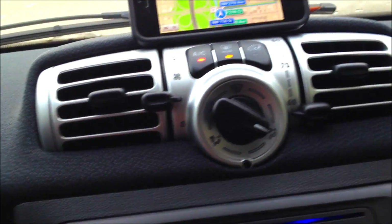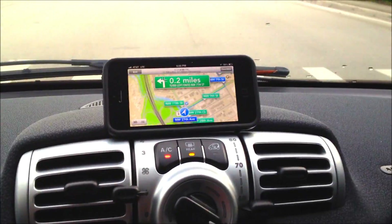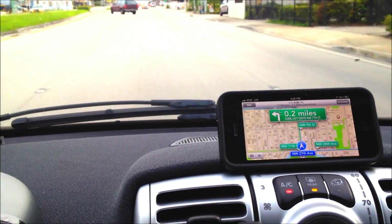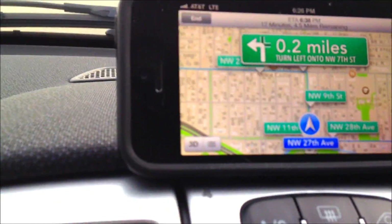It tells me to turn right. Then: 'In a quarter mile, turn left onto Northwest 7th Street.' This seems to be working just fine. I'm not going to go all the way to Tobacco Road because I'm not in the mood right now.